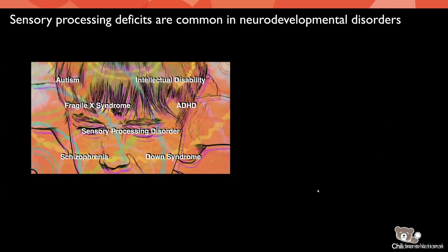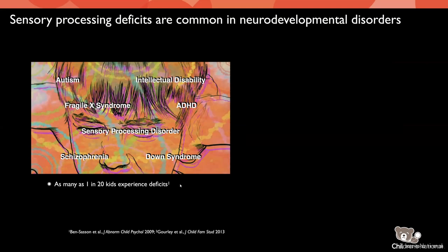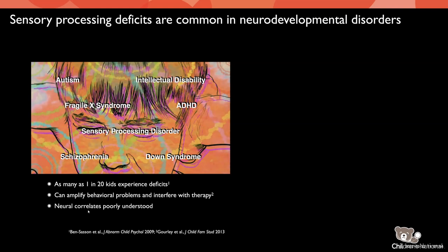This is an important problem not just from a fundamental perspective, but sensory processing deficits are actually very common in a lot of neurodevelopmental disorders. Across a bunch of different disorders, this is one common thread. As many as one in 20 kids can experience sensory processing deficits. The real problem seems to be that it can amplify behavioral problems and interfere with therapy. Occupational therapists working with kids with neurodevelopmental disorders say you've got to get them in a sensory environment where they're not overstimulated or understimulated. Unfortunately, while it's a well-appreciated problem, the neural correlates of sensory processing deficits in a lot of these disorders are pretty poorly understood and diverse.